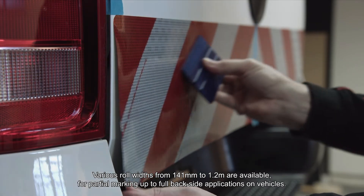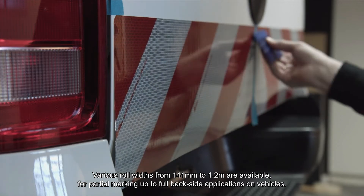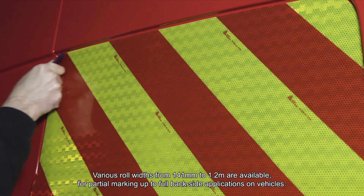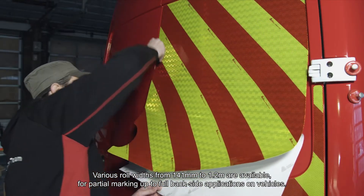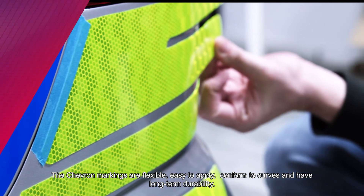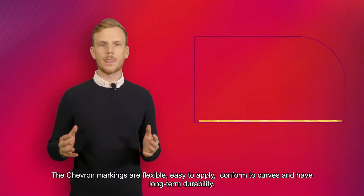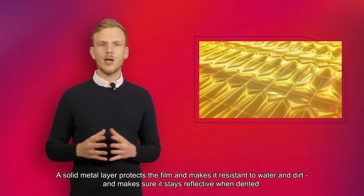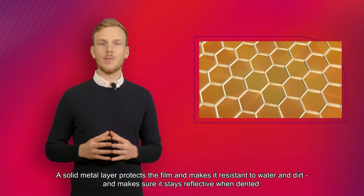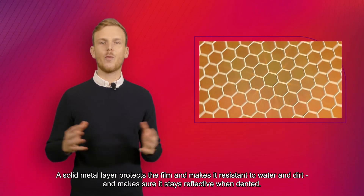Various widths from 141mm to 1.2m are available for partial marking up to full backside applications on vehicles. The Chevron markings are flexible, easy to apply, conform to curves and have long-term durability. A solid metallic layer protects the film and makes it resistant to water and dirt and makes sure it stays reflective when dented.